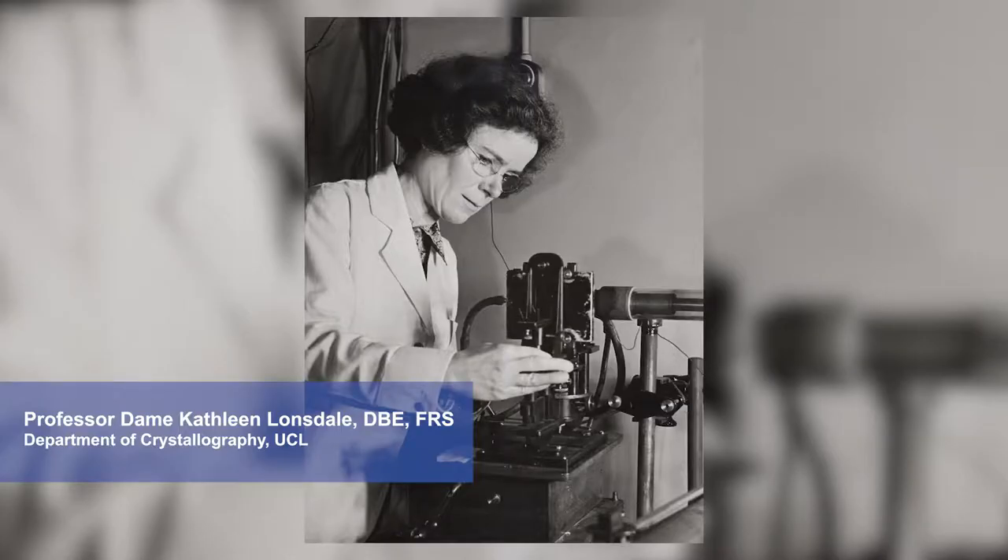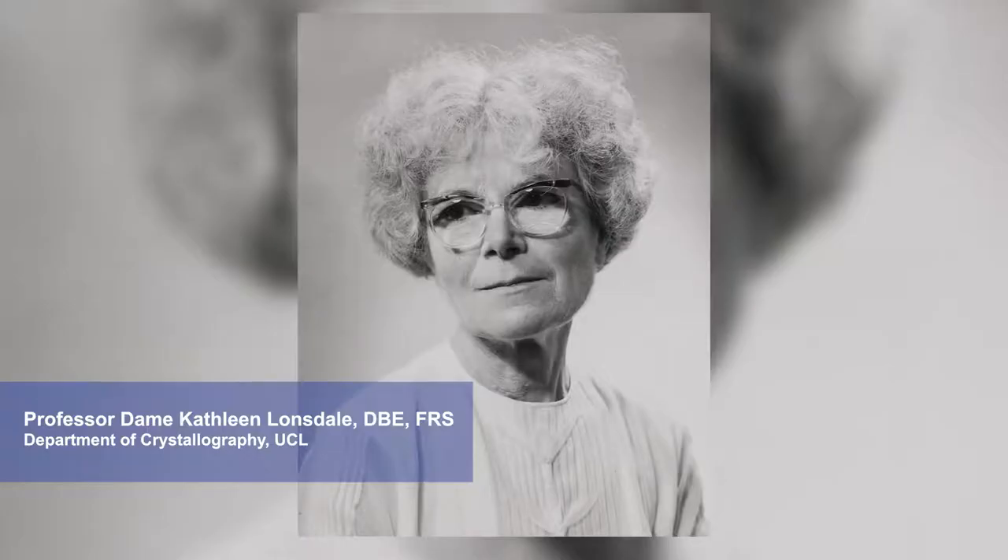The KLB is named after Kathleen Lonsdale because she was the very first female professor at UCL and also joint first female fellow of the Royal Society. The Royal Society is a very learned society that goes back to 1660, and it wasn't until 1945 that Kathleen Lonsdale was elected as a fellow. We're very proud to be in the building named after Dame Kathleen Lonsdale. She was a crystallographer and her legacy very much lives on in the department.